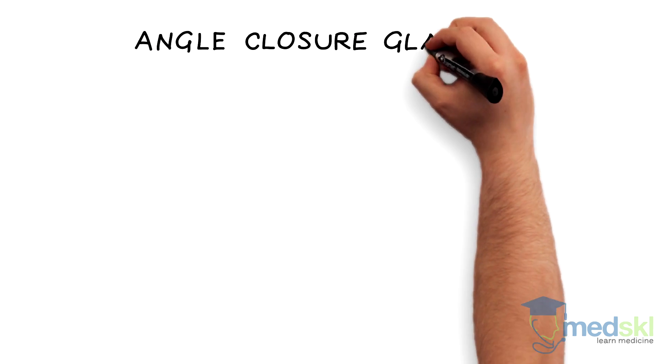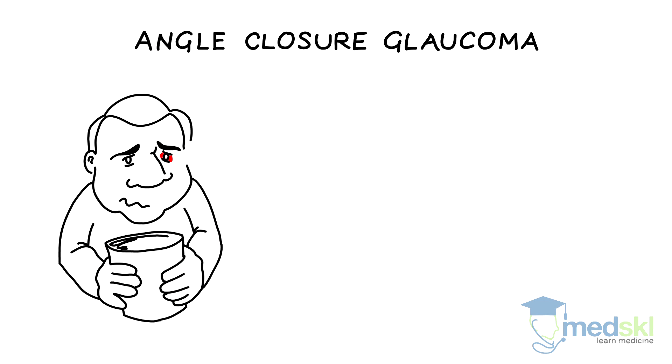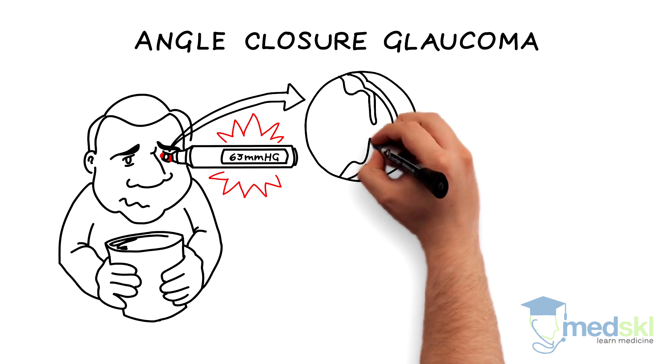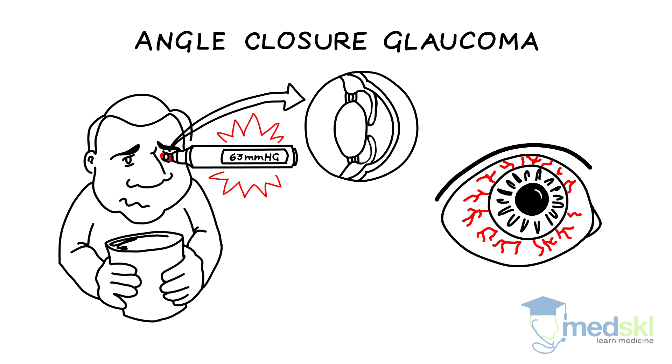Patients presenting with angle-closure glaucoma quickly develop a red eye and frequently have nausea and vomiting. Their eye pressure can be very high because the iris completely closes the eye's drainage system. Eyes have perilimbal injection, cloudy cornea, and a mid-dilated pupil.